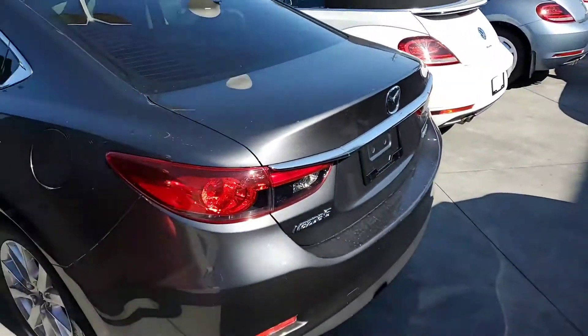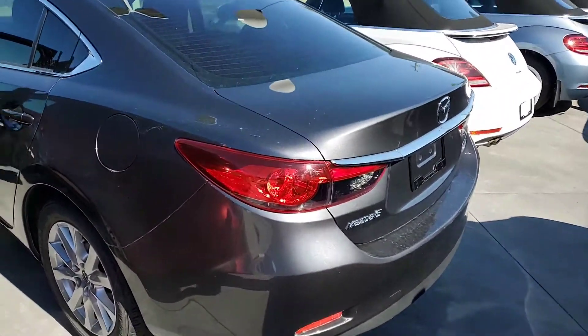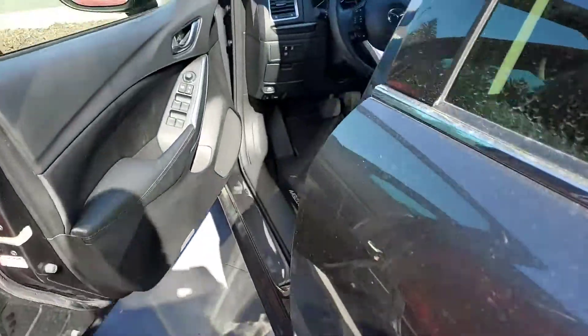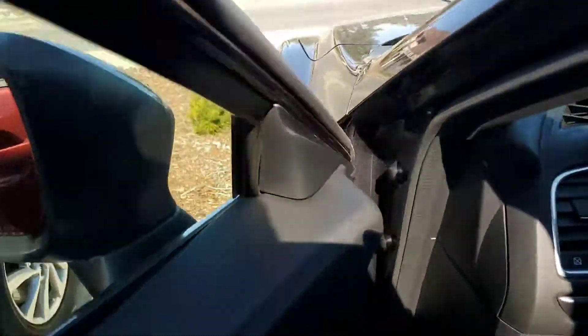Hey Simon, it's Ty here from Harborview Volkswagen. I just wanted to send you a short video on your inquiry on the 2015 Mazda 6 we have. As you can see, it's in really really nice shape — it's got some tinted windows at the back, nice rims, no scratches or dents. Looks really nice on the outside.